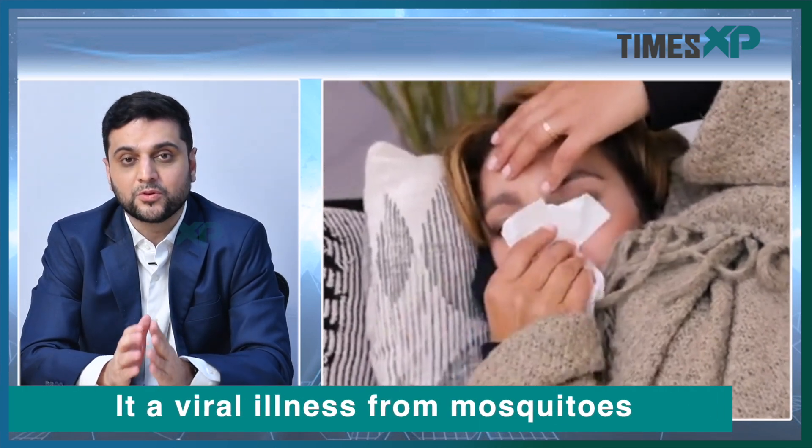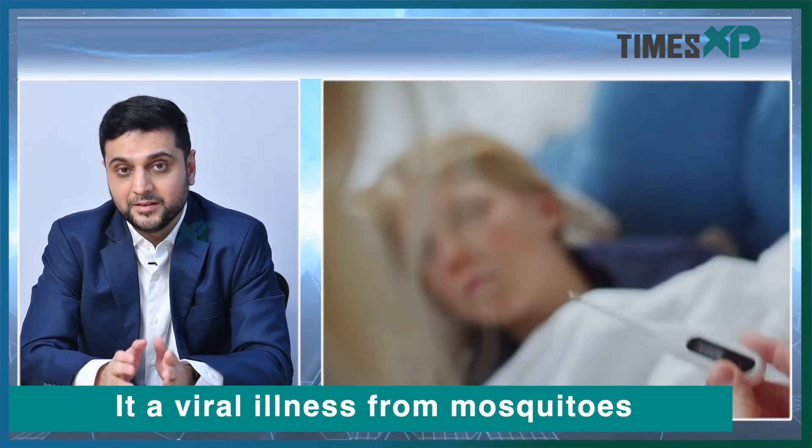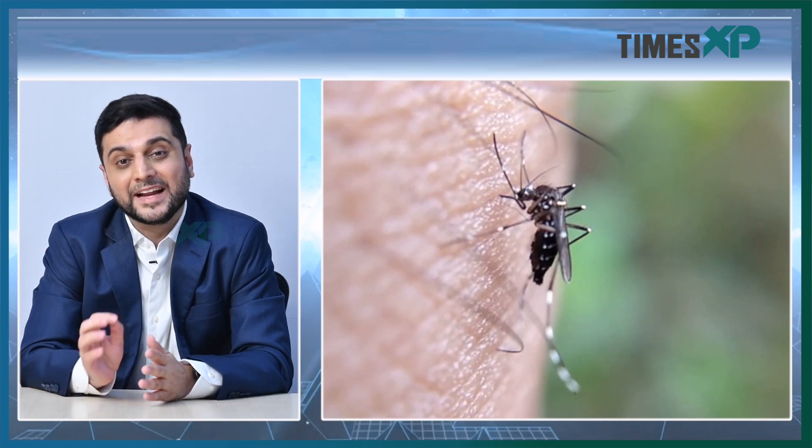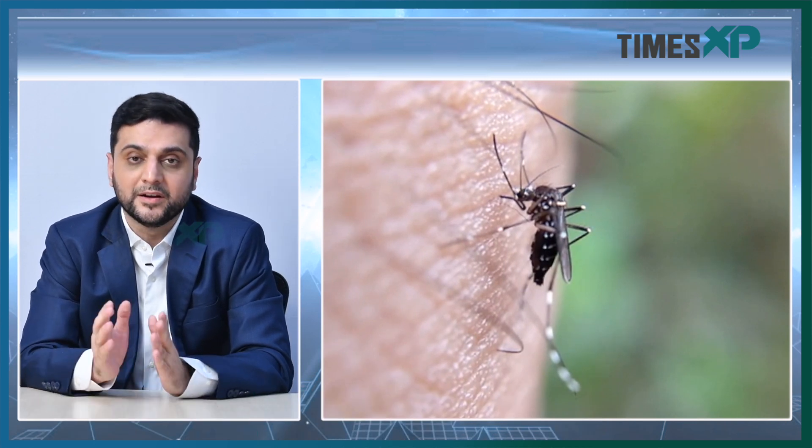Dengue is a viral illness. It is the most common viral illness transmitted by vectors in the entire world. Dengue is of four types and these are basically called serotypes. It is transmitted by a mosquito called the Aedes mosquito, and there are different types of Aedes mosquitoes. The interesting thing is the Aedes mosquito can either be biting in the day or at night depending on the gender of the Aedes mosquito.